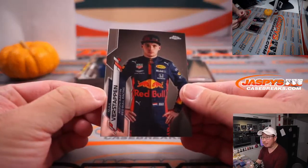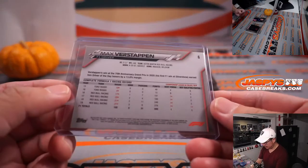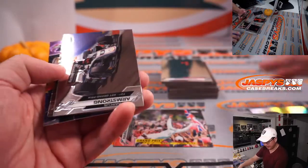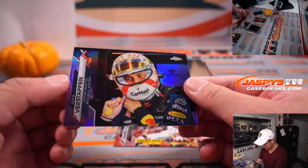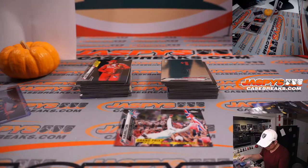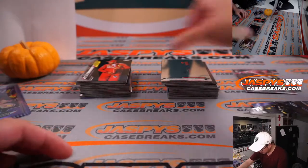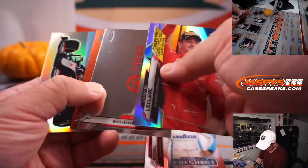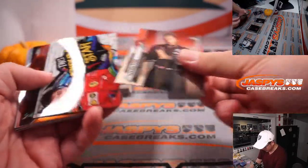Right off the top is a Max Verstappen base card — that's for Red Bull, that's for Danny. Lewis Hamilton right here — all of these will go to Mercedes. Joshua has Mercedes. There's a Verstappen numbered 376 out of 399, also for Red Bull. Got George Russell rookie card. Charles Leclerc for Ferrari. There's a base Lewis Hamilton.